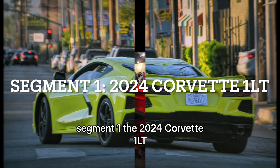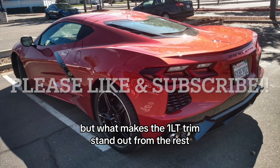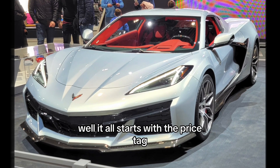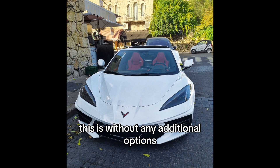The 2024 Corvette 1LT. Let's kick things off with the basics. The 2024 Corvette is known for its performance and style, but what makes the 1LT trim stand out from the rest? Well, it all starts with the price tag. At just $67,895, the 1LT offers the perfect blend of performance and affordability — and remember, this is without any additional options.